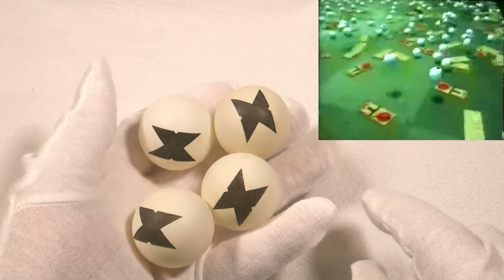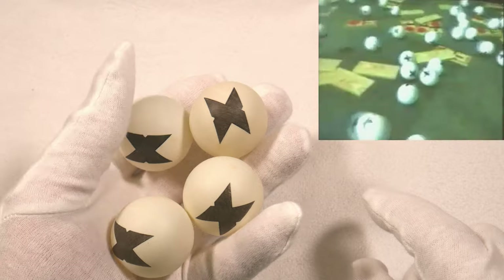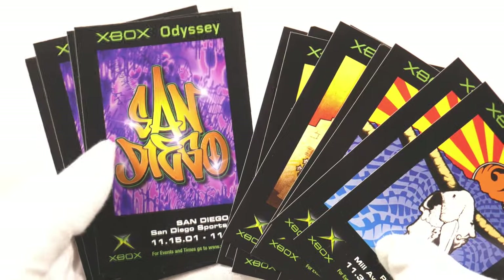There was that demo with the ping-pong balls — those are the original ping-pong balls from that video.